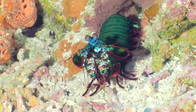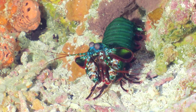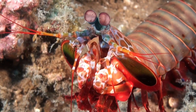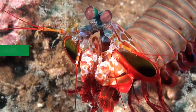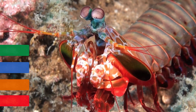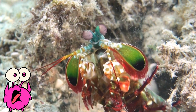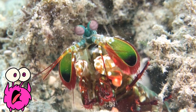The peacock mantis shrimp lives in warm coral reefs and shallow tropical waters. It's not actually a shrimp — it's more like a distant cousin, but it's named for its beautiful peacock-like colors. Its shell shines with green, blue, orange, and red, making it look like a living rainbow moving across the ocean floor. But don't be fooled by its pretty colors — this little creature is one of the toughest animals in the sea.